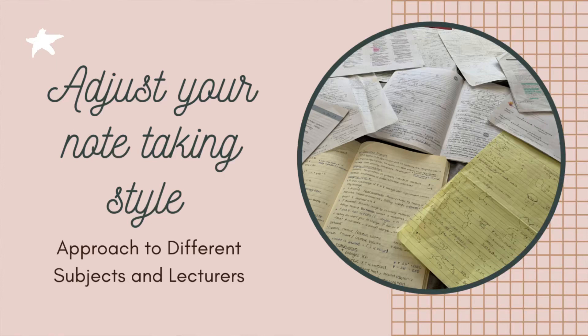So the first tip would be to adjust your note-taking strategy depending on the subject or the lecturer.